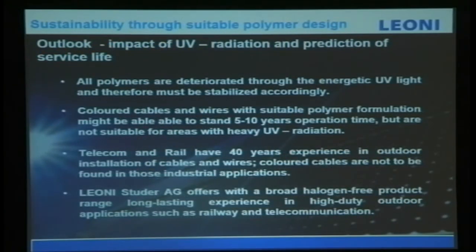UV is another major impact because solar installations are outdoors, with continuous UV radiation. All polymers degrade through energetic UV light, so they must be stabilized accordingly. The polymer must be stabilized, and no colored cables or wires are suitable — polymer formulations might be able to withstand five to ten years, but are not suitable for areas with high UV radiation.